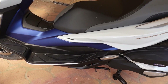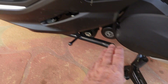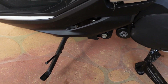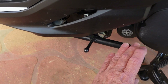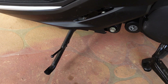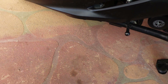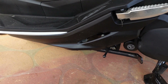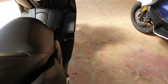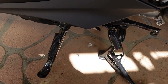One thing both bikes share and both do poorly is the side stand. These would be the most poor example of a side stand I've ever seen on a bike — no wonder the Honda fell over on the road that day. The Yamaha's side stand is not much different. Both are fairly disgusting; they really should do better.